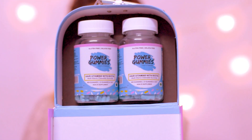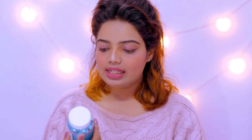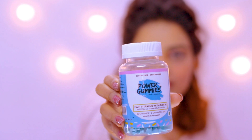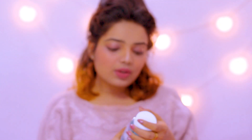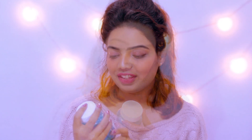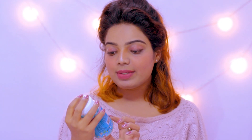It comes with two jars — these are chewable gummies, basically hair vitamins and nail vitamins which will help you a lot in hair growth and nail growth. These are hair vitamins with biotin. These are chewable gummies, so you have to eat them rather than applying them on your hair or something like that.